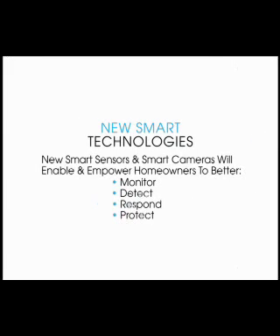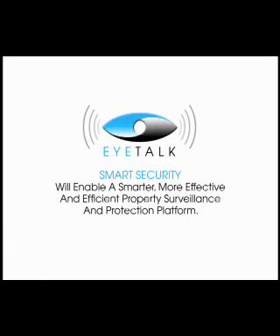New smart technologies, new smart sensors and smart cameras will enable and empower homeowners to better monitor, detect, respond, and protect. iTalk smart security will enable a smarter, more effective, and efficient property surveillance and protection platform.